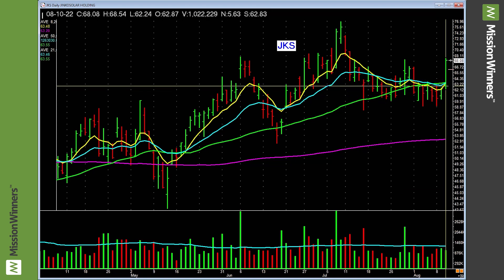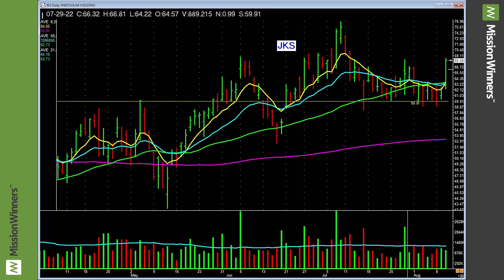There's a slight volume pickup into the close. Look what it does today — we're only a couple hours into the day, and we've almost done average daily volume. We've almost surpassed yesterday's volume.